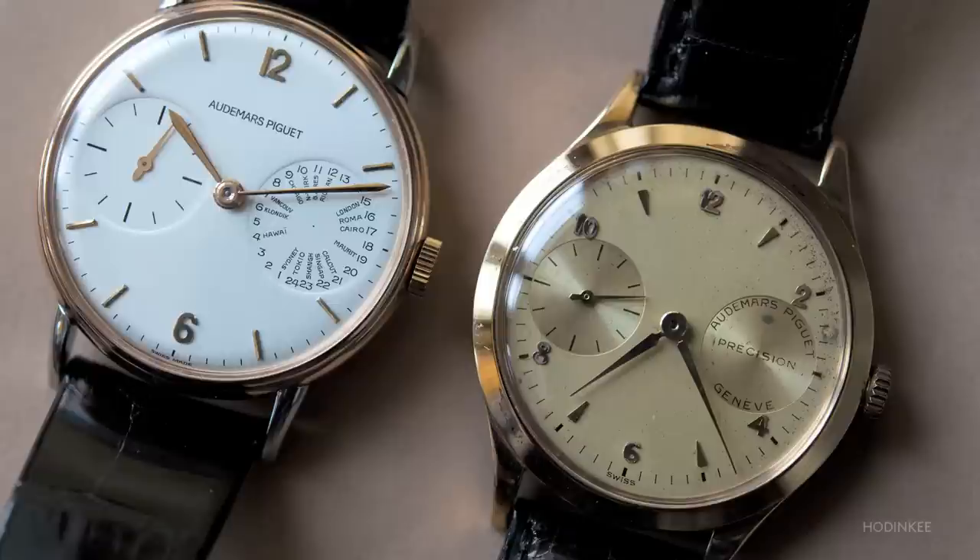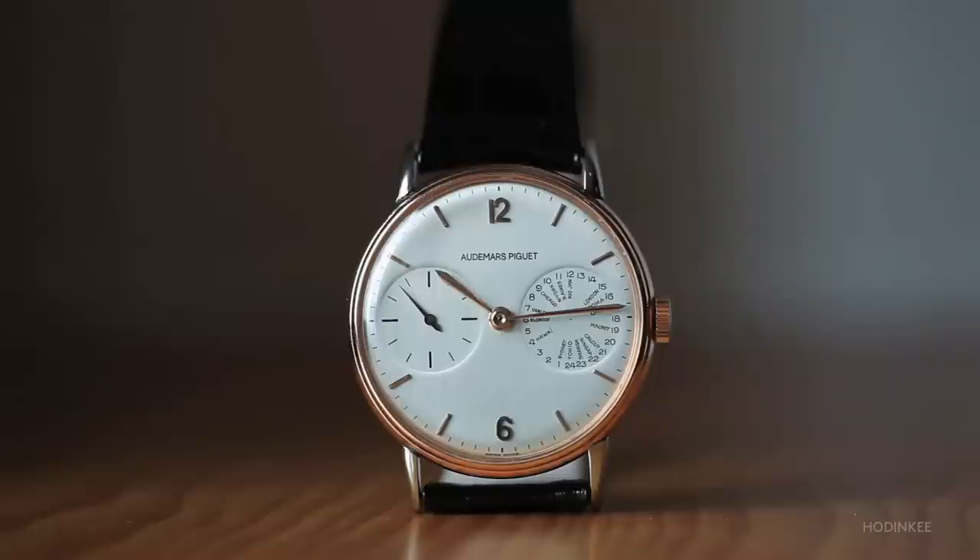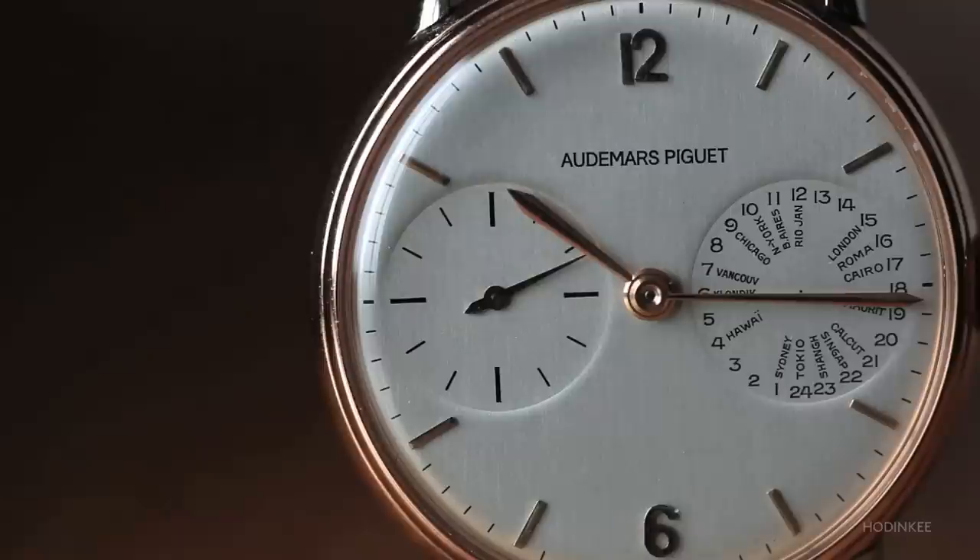Another variation of the 13-line Valjoux caliber is found on our world time watches. Audemars Piguet did not adopt the Louis Cartier style of world time watches — we had our own version, really just showing you the relative hour in the major cities around the world.